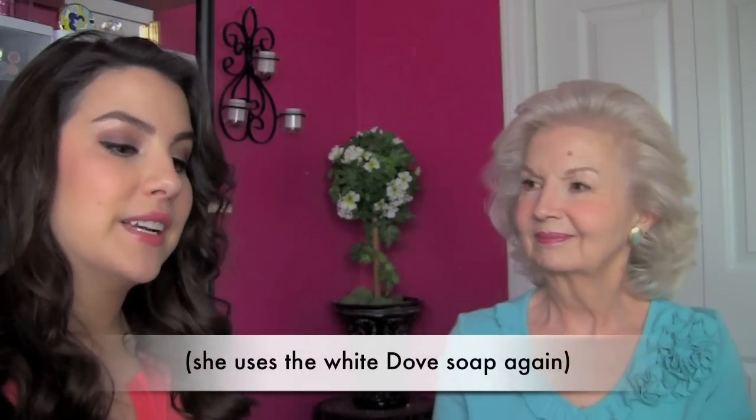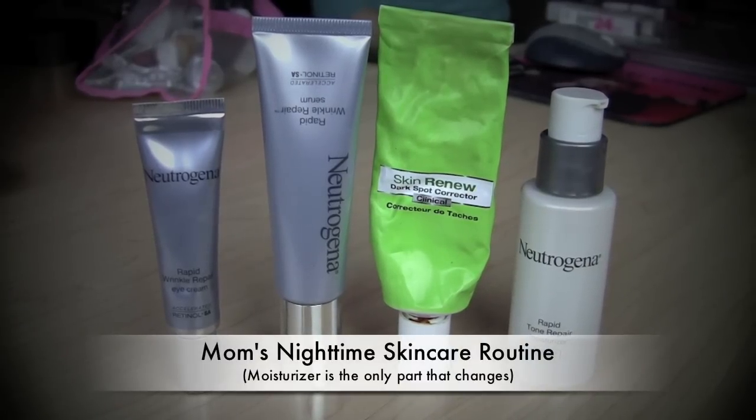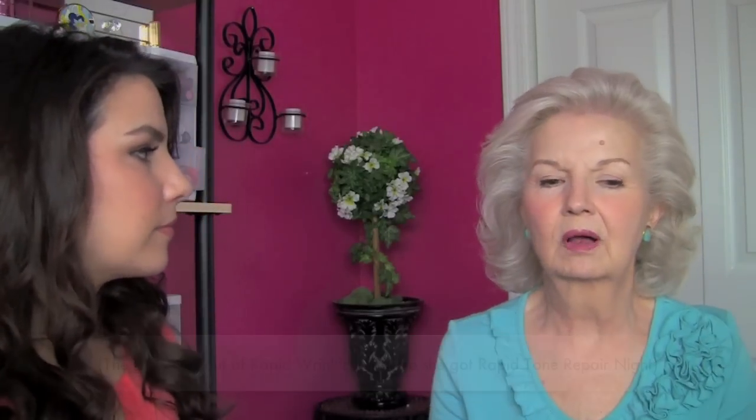Fast forward through the day — it's nighttime now. You're going to wash your face again. A lot of this routine is the same: she goes with the Rapid Wrinkle Repair Eye Cream, the Rapid Wrinkle Repair Serum, and the dark spot corrector before bed. Then we're not dealing with foundations anymore, but the moisturizer changes for night. She has Rapid Tone Repair moisturizer — it says nighttime, so no SPF in this one. The Rapid Tone Repair line is more about evening out skin tones, so it's another way to help with dark spots overall. She's been using that for a while and she likes it.